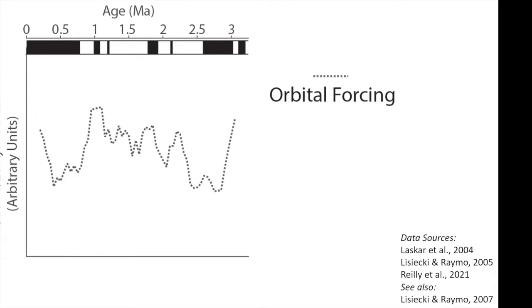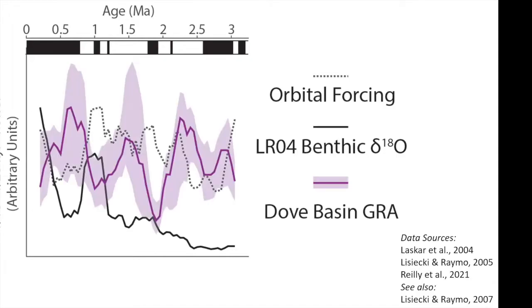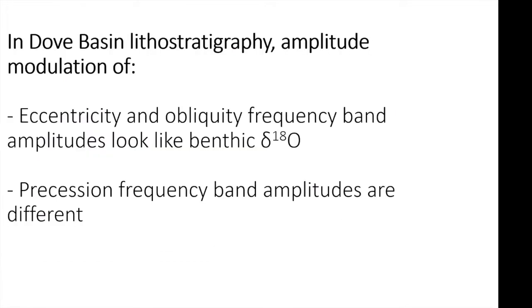But this changes when we look at the precession frequency bands. In LR04, there's higher power in precession in the late Pleistocene relative to the early Pleistocene. In Dove Basin, we don't see an increase in power in the precession frequency bands. There's variability within that frequency band in the late Pliocene and early Pleistocene, with the exception of an interesting interval around the Olduvai subchron, which I'll discuss more. So the precession frequency band is looking different.